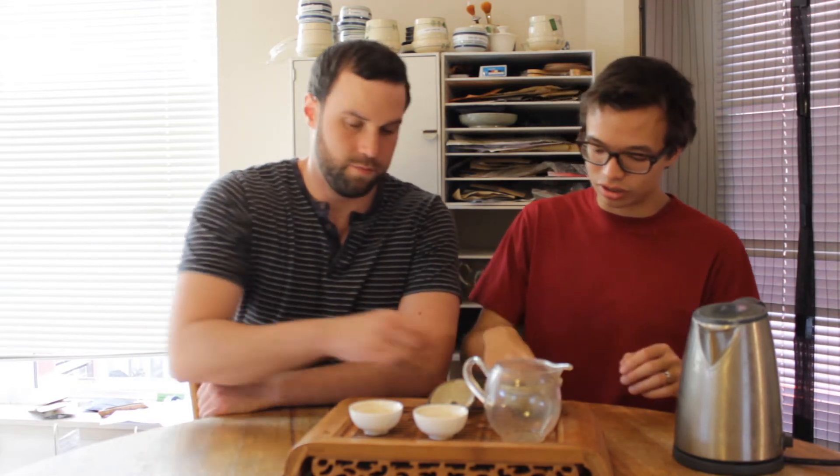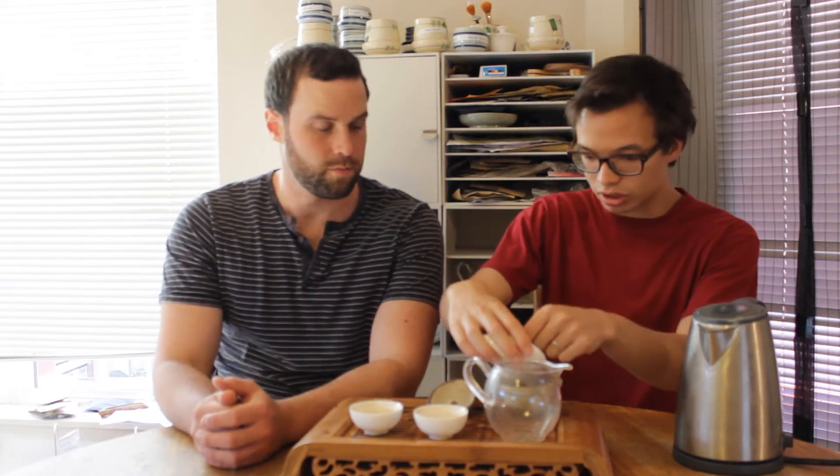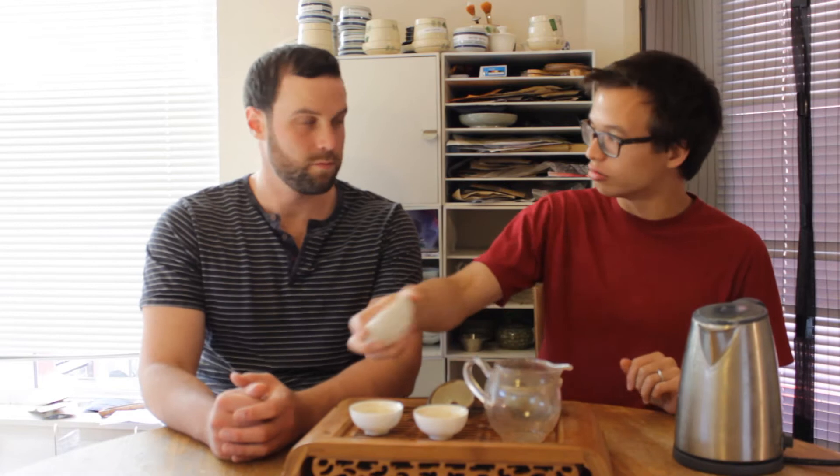So this tea is the 2007 Kunlu that was sold by Bana Tea. The leaves look generally small as well. And it is an expensive tea. It's been a long time since I had this tea, so I do not have fresh memories of it at all. It looks like it's got some age on it.